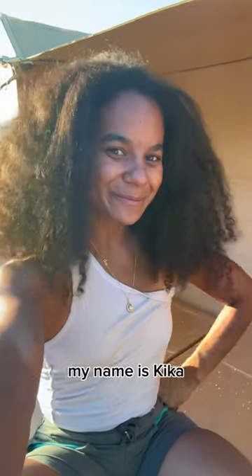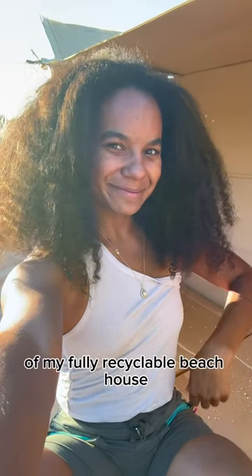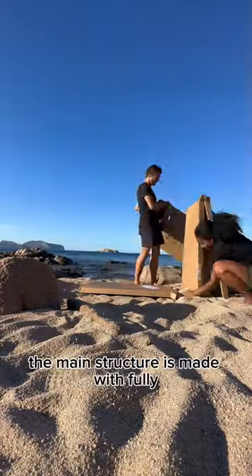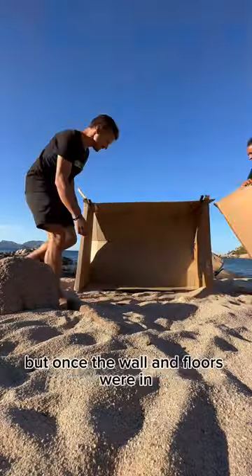Hello everyone, my name is Kika and today I want to give you a full tour of my fully recyclable beach house. Building the house was relatively easy — the main structure is made with fully biodegradable material.